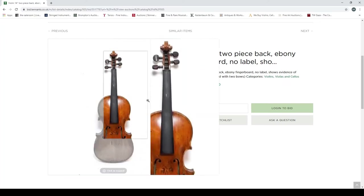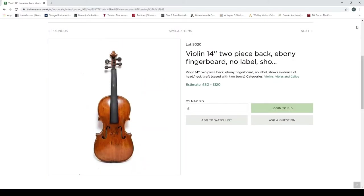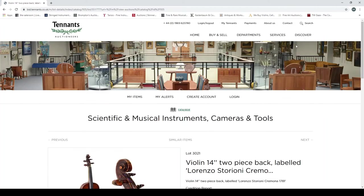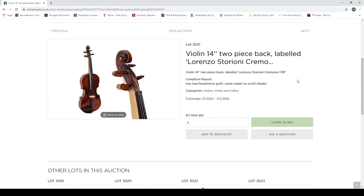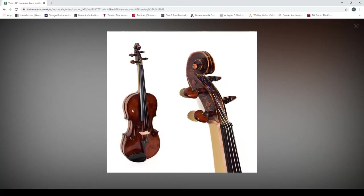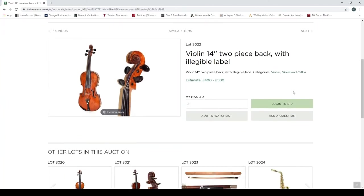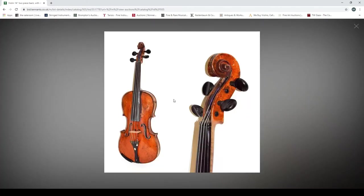The next violin shows evidence of a head-neck graft, which can suggest age, but once again no picture of it. The front does look potentially interesting; I'd like to see the back. Estimated at 80 to 100 pounds — worth a few more photos. Then a violin, two-piece back, labelled 'Lorenzo Storioni, Cremona 1781,' with head-neck graft and some repairs to the scroll cheeks. A higher-estimate instrument — you'd really expect more photos, including the back. Just bizarre.